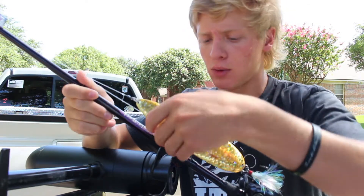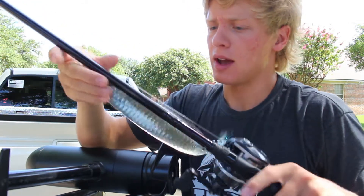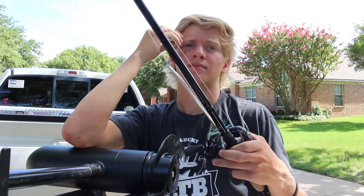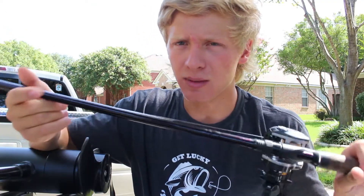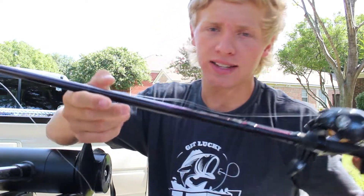Next up we have the big beefy rod — this is my swimbait and flutter spoon setup. I'll throw big baits on this that I can't throw on any other rod. I just put this rod together very recently. It's a 7'11" graphite heavy power moderate fast action — a Mojo Bass rod. It has a little tip in it, which I like, so I can kind of lean into the fish on whatever big bait I'm throwing.